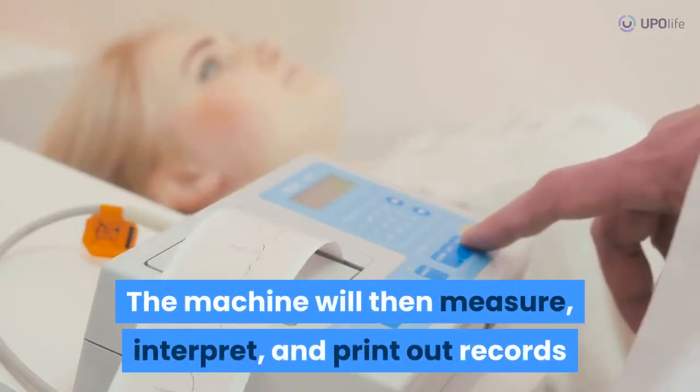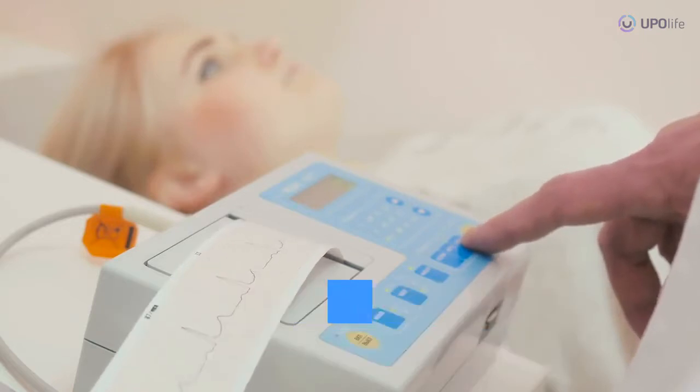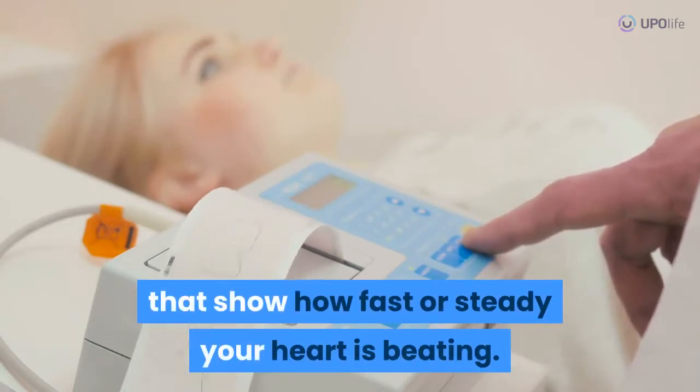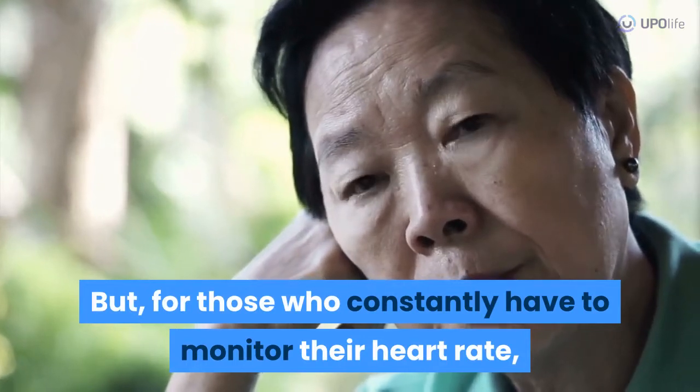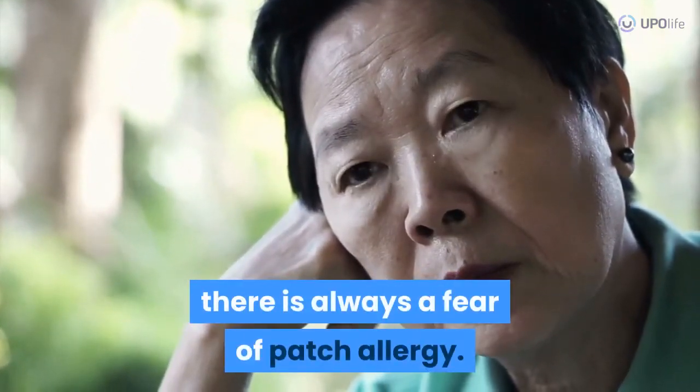The machine will then measure, interpret, and print out records that show how fast or steady your heart is beating. But for those who constantly have to monitor their heart rate, there is always a fear of patch allergy.